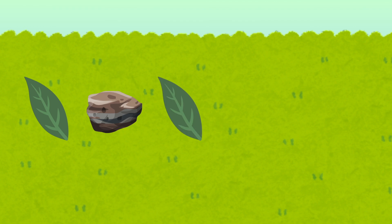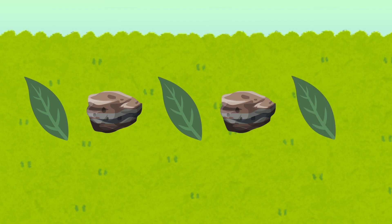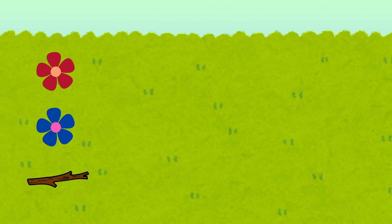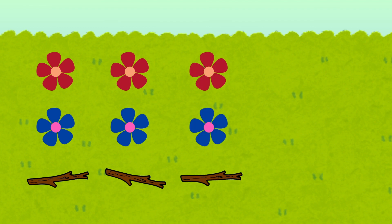Now let's make a pattern. Look: leaf, rock, leaf, rock — what comes next? That's right, a leaf! Flower, flower, stick, flower, flower, stick — can you guess what comes next?